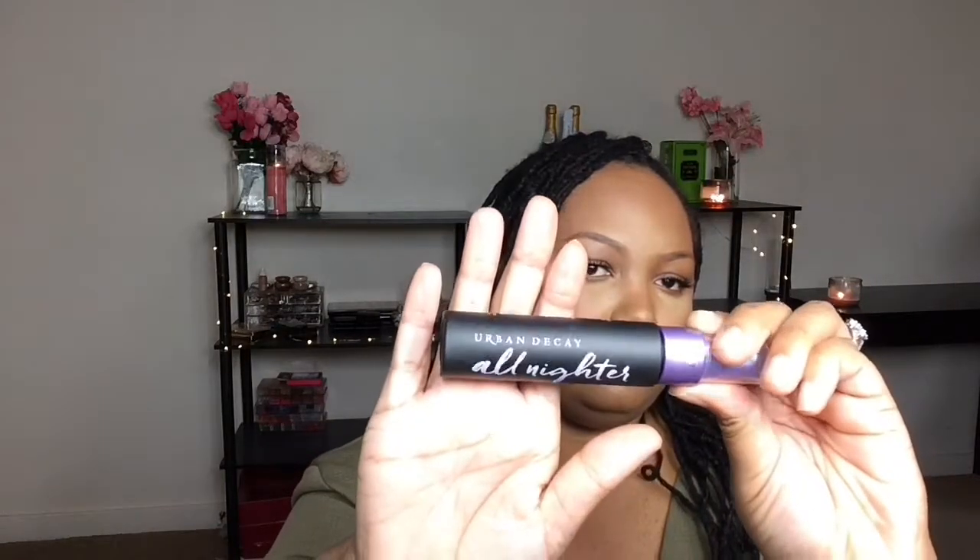While I was at Sephora I also picked up the Urban Decay All Nighter Spray. I used it today — I just did my makeup about an hour ago — and so far so good. A lot of people use this spray so I wanted to give it a try.